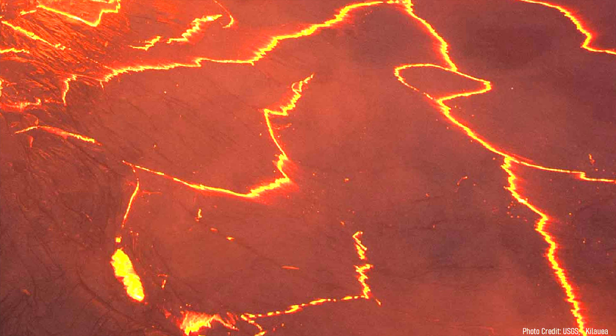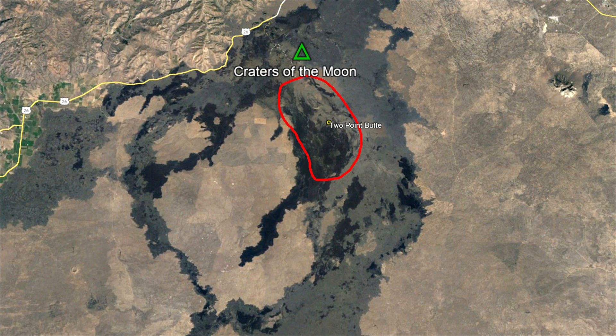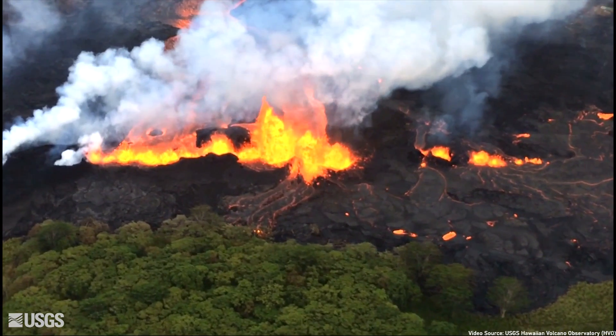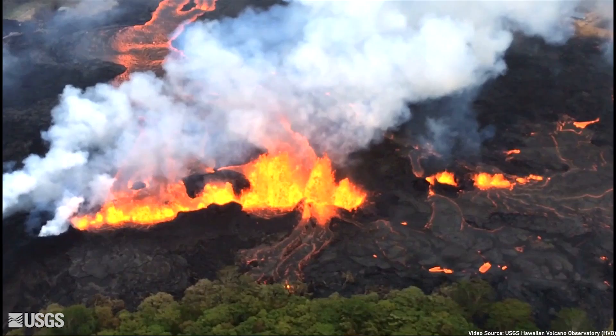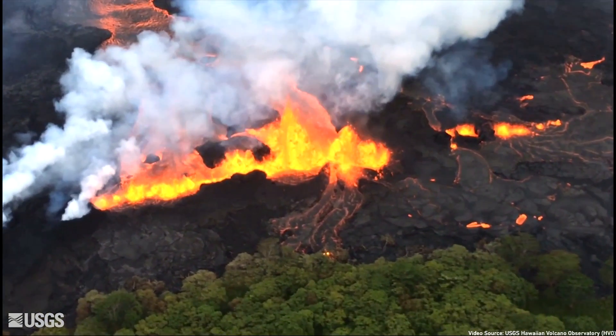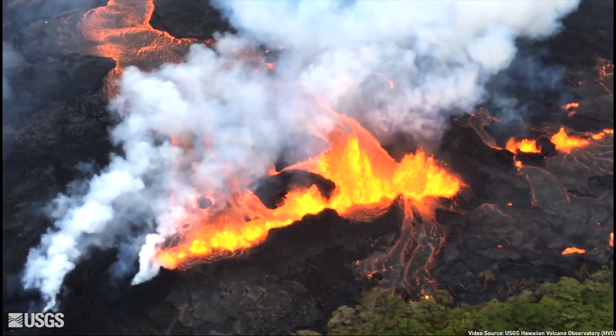If a new eruption were to occur, it would most likely begin in the section of the volcanic field which has not had an eruption in the longest period of time. In this case, that would be the area surrounding Two Point Butte. Such a new eruption would last for 3 to 5 years, potentially longer, covering 100 square kilometers in fresh lava, and sending slow moving lava flows up to 20 miles from its source, largely through lava tubes.